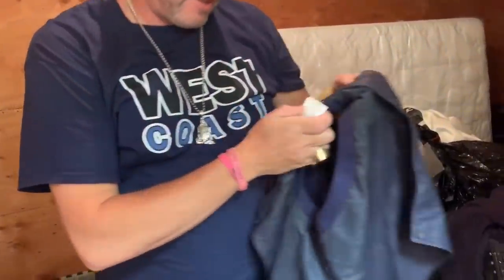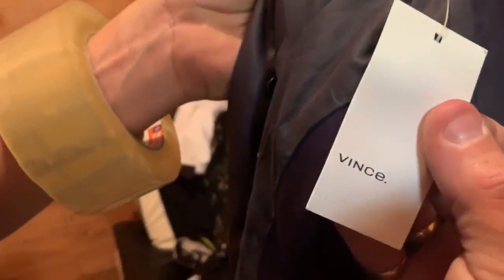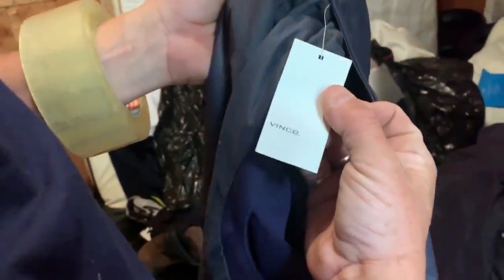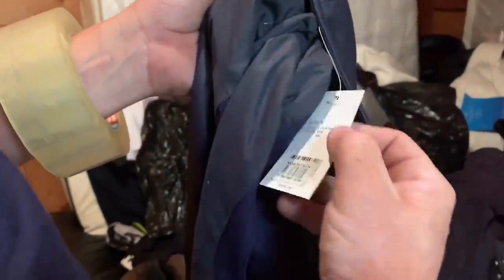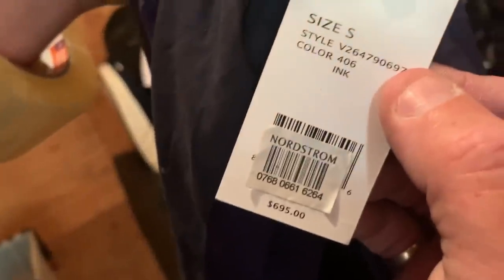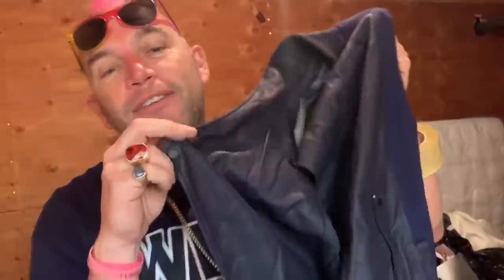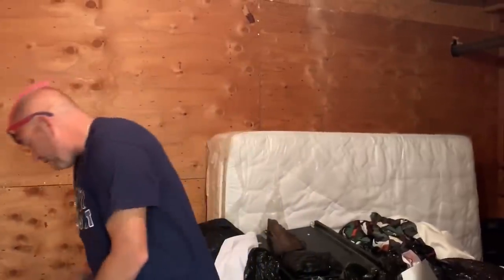Now we have a price tag on it. This is a Vince jacket — the brand is Vince. Comment below what you think this vest costs. Your guess, Princess? Seventy-two dollars. Want to see? Six hundred and ninety-five dollars — from Nordstrom's! This one vest cost more than I spent on this entire unit. I felt something was potentially quality in this clothing — six ninety-five.